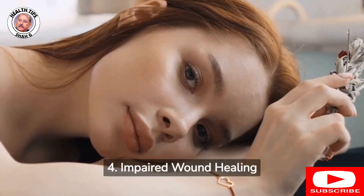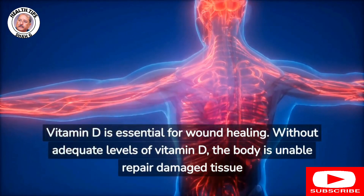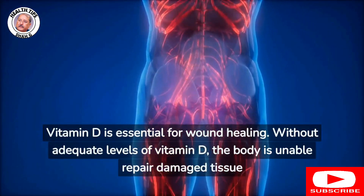4. Impaired wound healing: Vitamin D is essential for wound healing. Without adequate levels of vitamin D, the body is unable to repair damaged tissue.